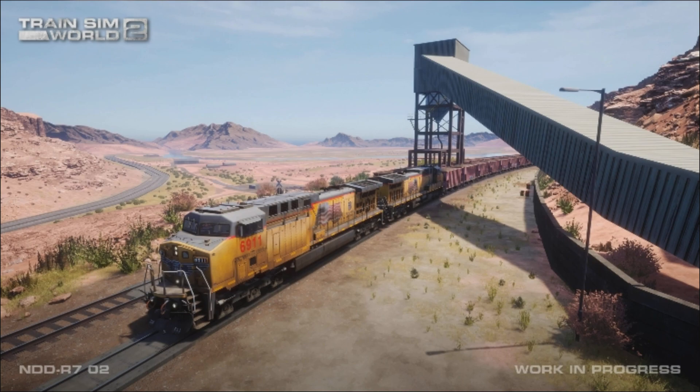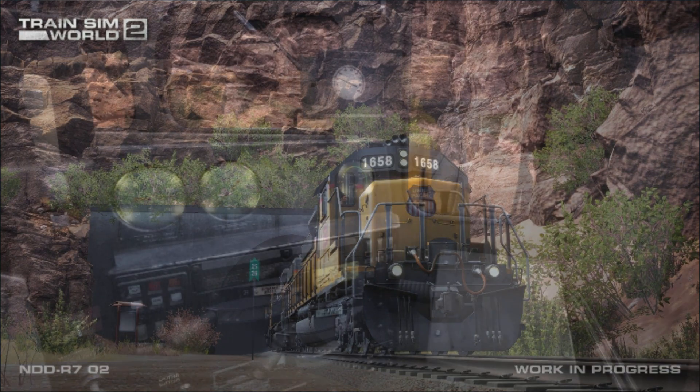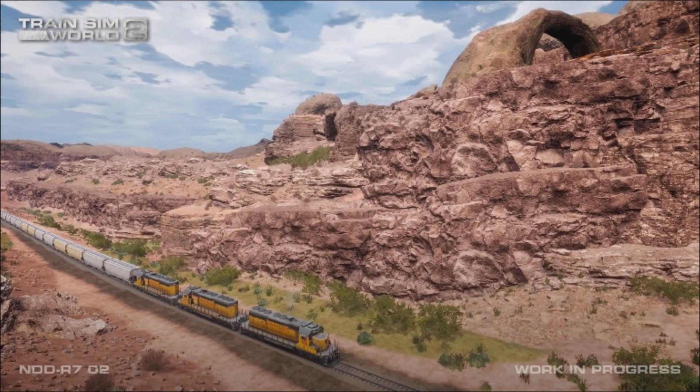The Cane Creek branch is a rail line that requires big diesels and lots of horsepower. You'll take the controls of Union Pacific's potent General Electric AC4400CW and the veteran Electro-Motive SD40-2 diesels, which will be included with the Train Sim World 2 route.